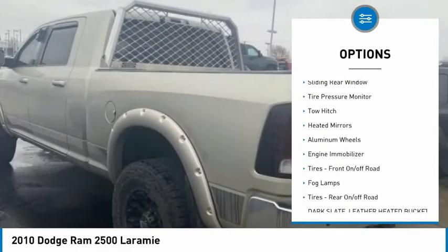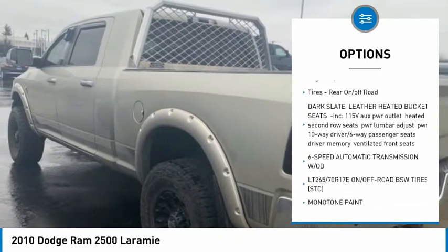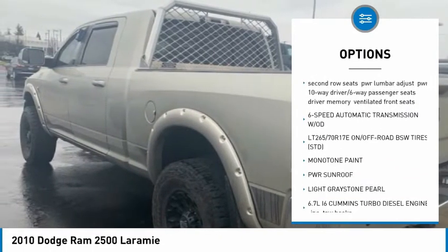Four-wheel drive, sliding rear window, tire pressure monitor, tow hitch, heated mirrors, aluminum wheels, engine immobilizer.